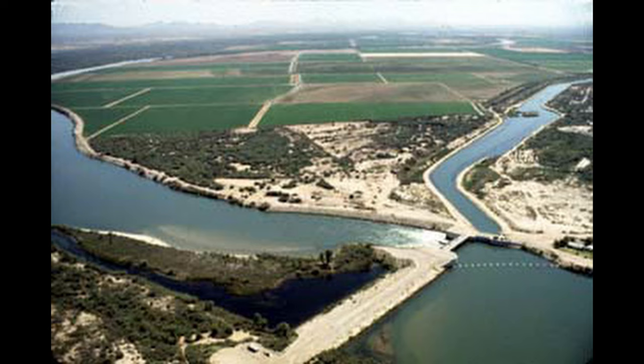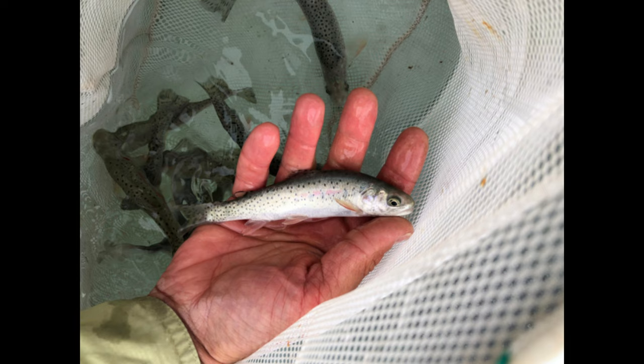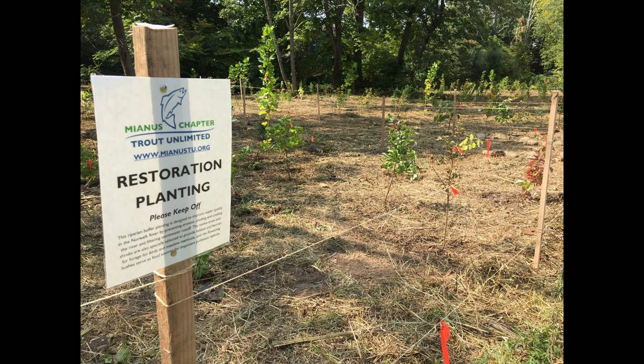The current threats to greenback populations are water diversion, competition with non-native species, and hybridization. Hybridization is an interesting and peculiar threat. It is relatively common to find multiple subspecies of cutthroat in these alpine streams and lakes due to years of stocking, restoration efforts, and illegal introduction of other fish.